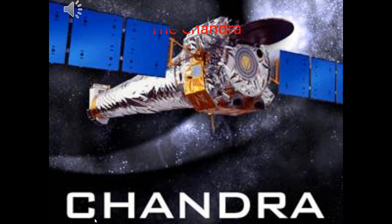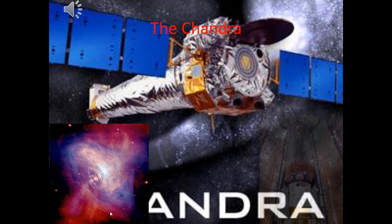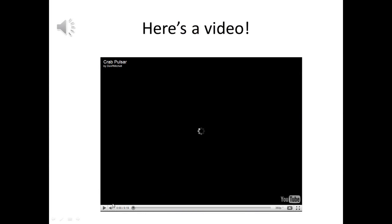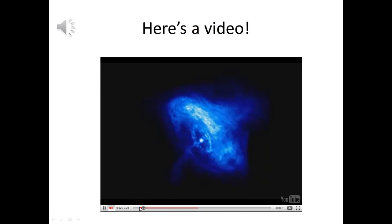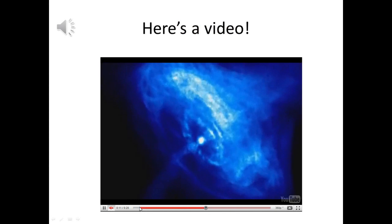The Chandra X-ray Observatory observes the sky in the X-ray region of the electromagnetic spectrum. It has revealed much about the Crab Nebula and discovered a supernova remnant inside it. The Chandra showed a never-before-seen ring around the central pulsar engine that had only been partially seen by earlier telescopes. Here is a video showing the central pulsar inside the Crab Nebula pulsing rapidly.